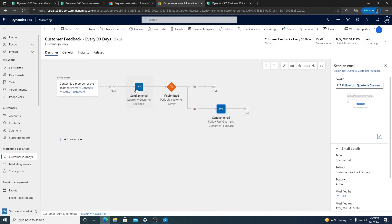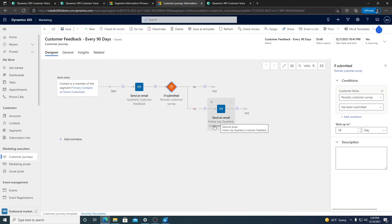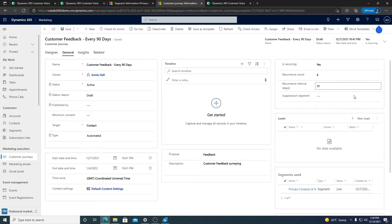So now let's go ahead and define the path for sending this survey out. I've already set up this customer journey, but I'm going to walk you through how easy it really is. You can see I set the starts-when to be the segment we just reviewed — all the primary contacts of active accounts. Then we're going to send the email with the Customer Voice survey. We're going to wait 14 days for it to be submitted, and if it isn't submitted in 14 days, we will send a follow-up email. I've marked this as a recurring journey, set to run four times once every 90 days. Once you go live with the journey, it's completely hands-off from here on out.